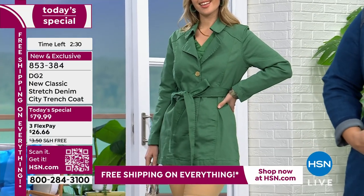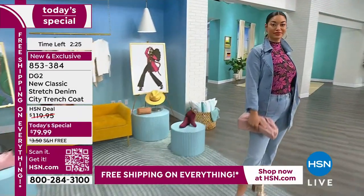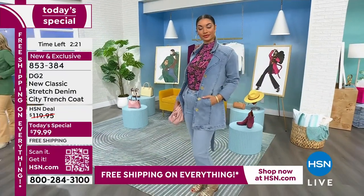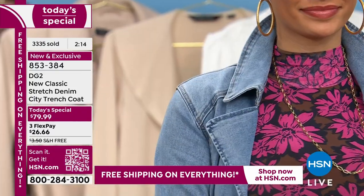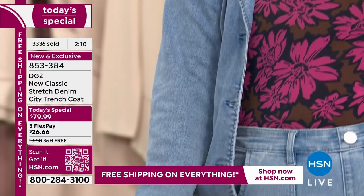$26 to get this home, and you'll receive it within the next few days. You want something that gives you coverage, adds warmth, but it's not bulky or stiff or restrictive — it's that beautiful classic stretch denim that so many of you know and love from DG2. I love that Brooke popped her collar a little bit.